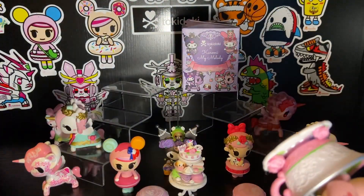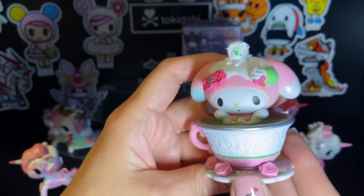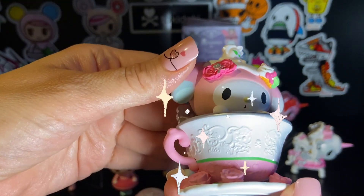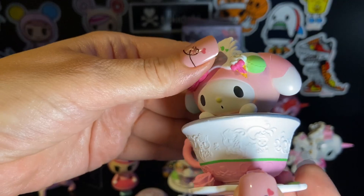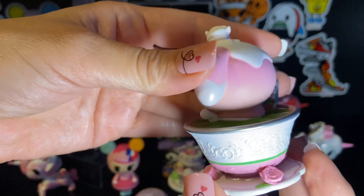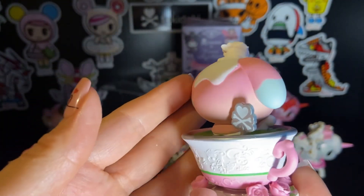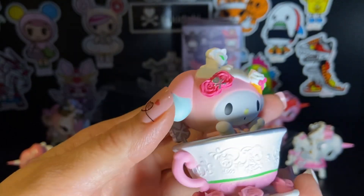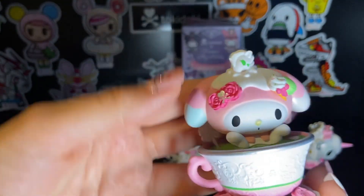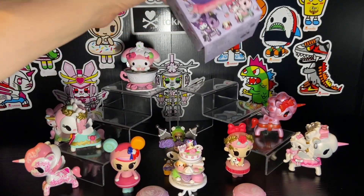This is the My Melody Matcha — look at how cute she is! She is seated in a little teacup that's trimmed with Unicornos and little roses. This is adorable! What do you think? So cute!